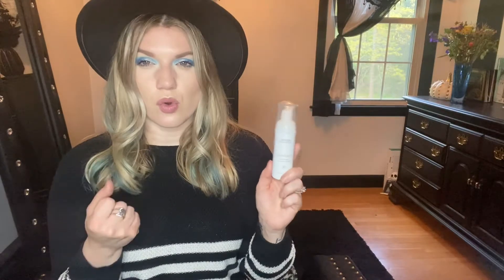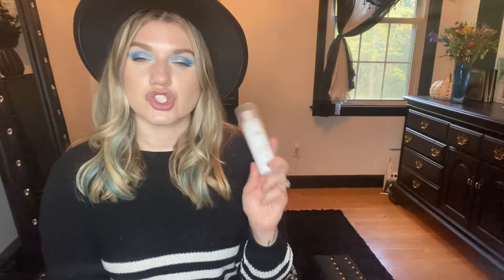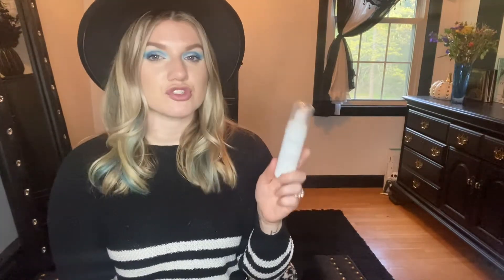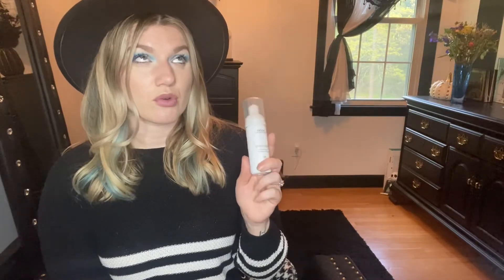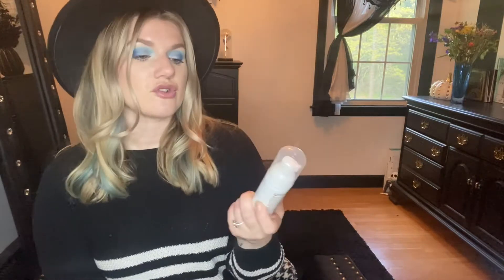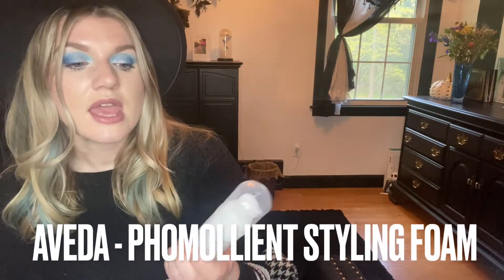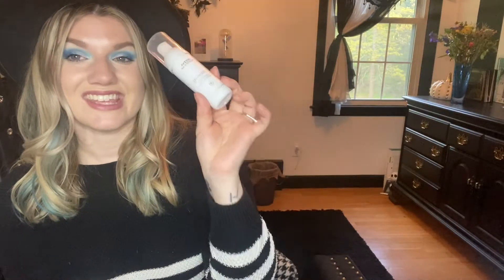This product really holds whatever style you want to create with your hair — the heat really locks it in. My hair feels soft when I use it and my hair holds up for like four, sometimes even five days. I highly recommend anyone try this. It's called the Femulian, and it's the styling foam from Aveda. If I can find the price on that, I will put it right here.